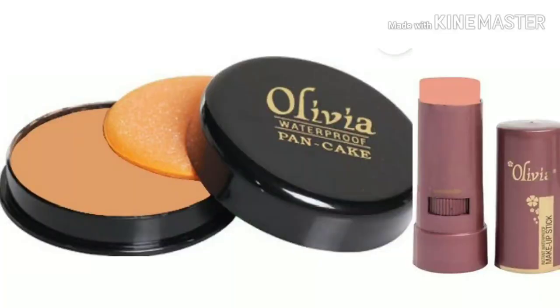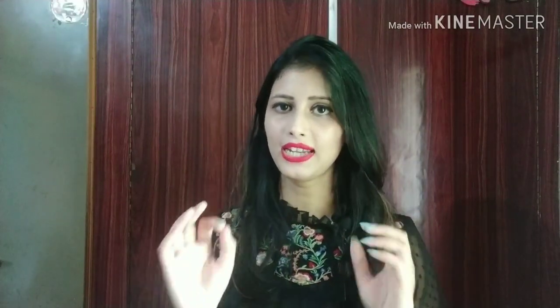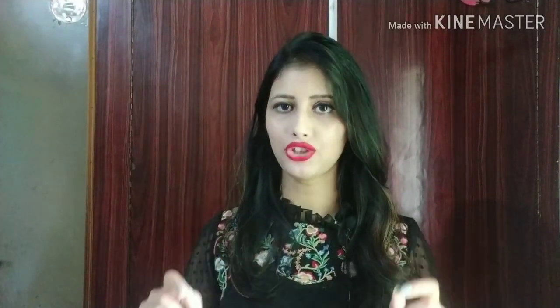Fifth, switch your liquid foundation with a pancake foundation. If you are using a liquid foundation, switch it with a pancake. In the market, there are lots of options available — olive oil stick, olive oil pancake, and MAC pancake are available. The liquid foundation you are using may be too heavy and cause your makeup to break down, especially since your skin is already oily. You don't need a cream foundation either. Use a pancake foundation so your makeup stays long-lasting and does not break down.